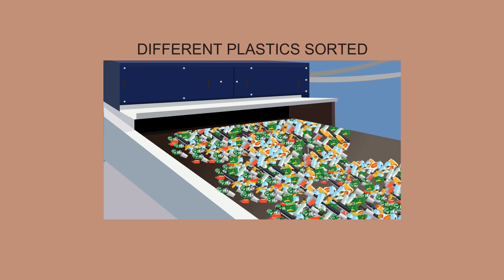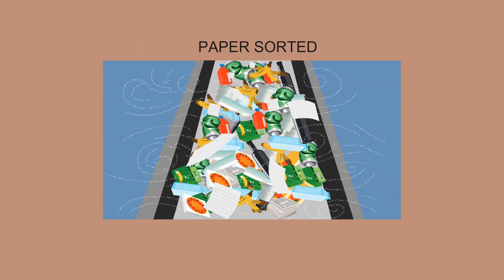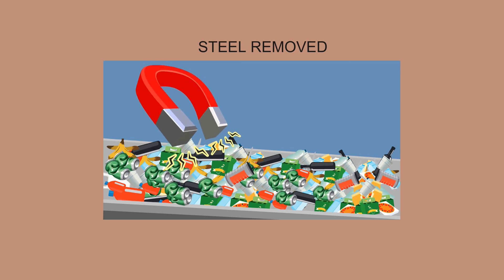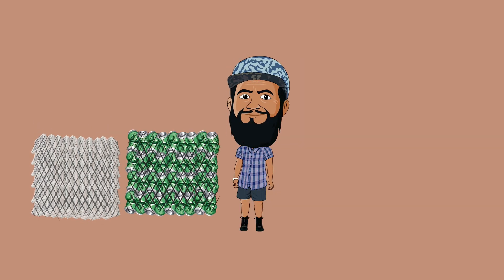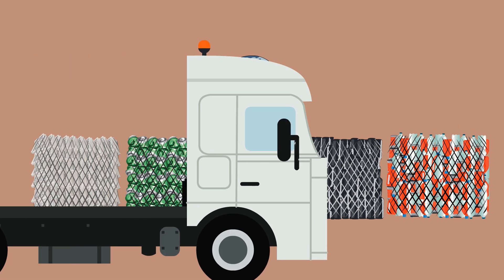Optical sorting machines deal with the different plastics. Paper is sorted using giant air blowers and steel is removed from the stream by large magnets. The end result is that all the materials are separated into their groups, compressed into large bales and taken for further processing.